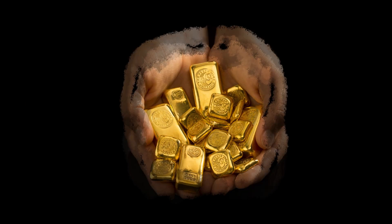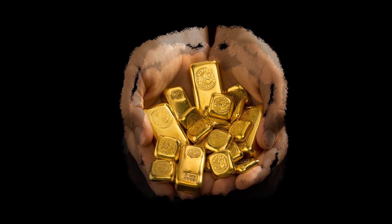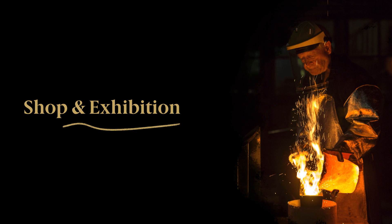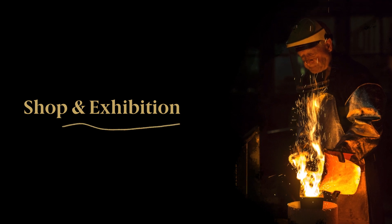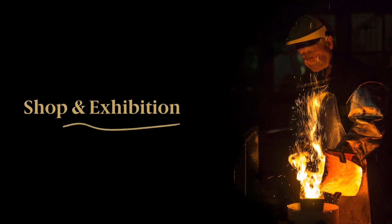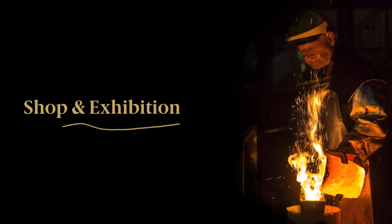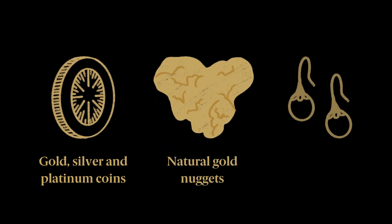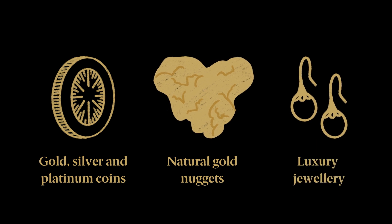But gold's significance for humankind reaches far beyond its intrinsic value. Our shop and exhibition shares the remarkable story of gold with visitors from around the world. Here, they learn the history of precious metals and experience its magic through a live gold-pouring demonstration and our Guinness World Record-holding one-tonne gold coin. Visitors can purchase everything from Australian gold, silver and platinum coins to natural gold nuggets, exquisite luxury jewellery and much more.